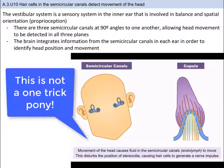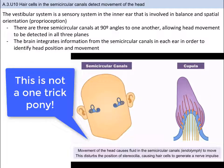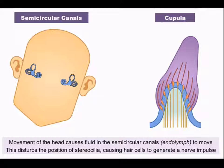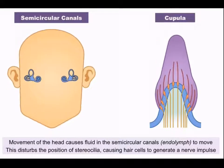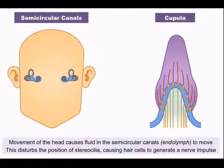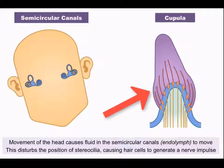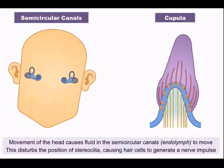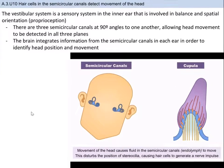Our ears also perform a number of functions for balance and spatial orientation. A different part of the inner ear — the semicircular canal — is used for balance and can detect head movements. The semicircular canal consists of three canals at 90-degree angles to each other, so head movement can be detected in different directions: forward, sideways, and rotational. When the head moves, the fluid in the semicircular canals follows the direction of movement due to inertia. This fluid movement exerts pressure on the hair cells embedded in the cupula, triggering nerve impulses. Conditions like vertigo or dizziness relate to the functioning of the cupula and inner ear.